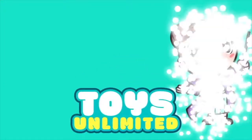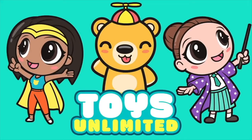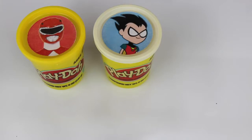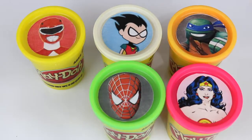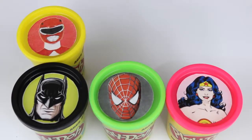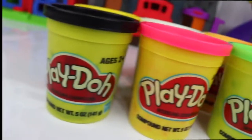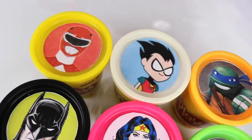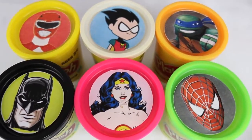Toys Unlimited with Nat, Essie, and Sprinkles the Bear. Hello besties, Essie here for Toys Unlimited, and today we are opening Play-Doh Surprises featuring some of our favorite superheroes.